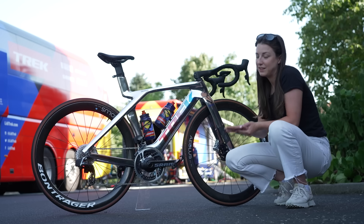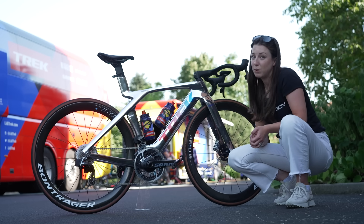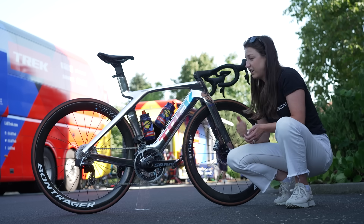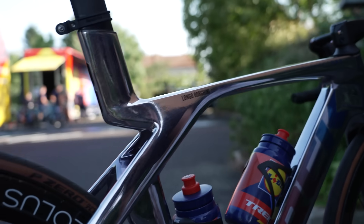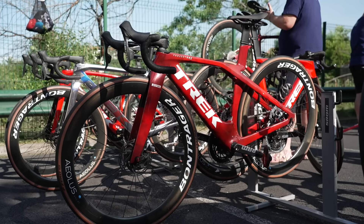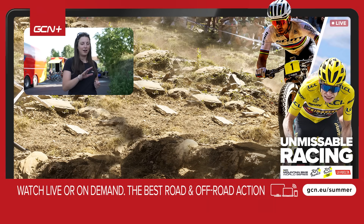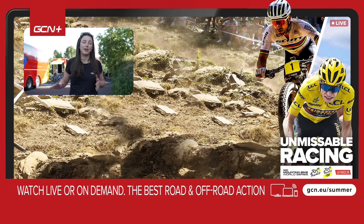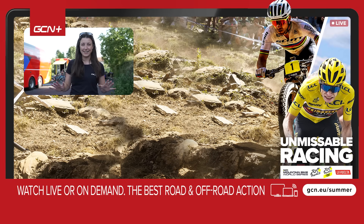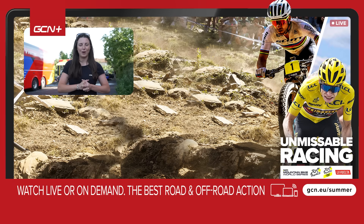Unlike some of the other bikes we've seen today, you can actually buy these color bikes on the Trek website. If you want to ride the same bike as Elisa Longo Borghini and Lizzy Deignan, then you can. Those are some of the most bling, spiciest bikes I have seen in the women's peloton for some time — let me know down in the comment section below what bike has been your favorite. I just can't choose because every single one has been outstanding. If you did enjoy this video, give it a big thumbs up, and make sure to tune in on GCN Plus to the women's Tour de France Femme Avec Zwift live and on demand.